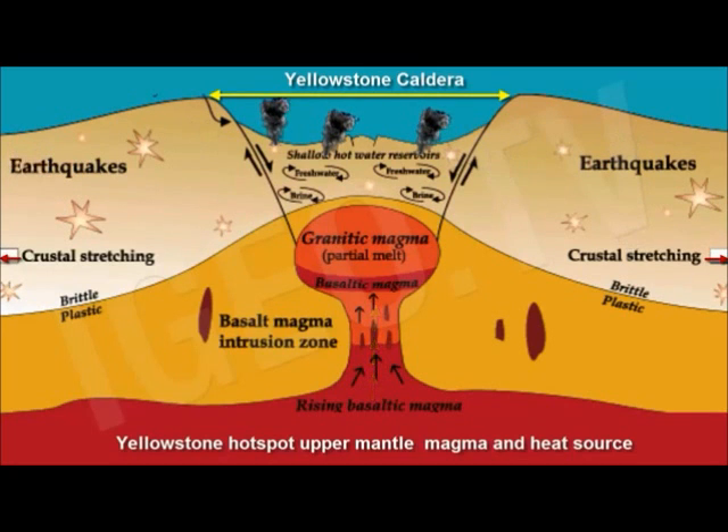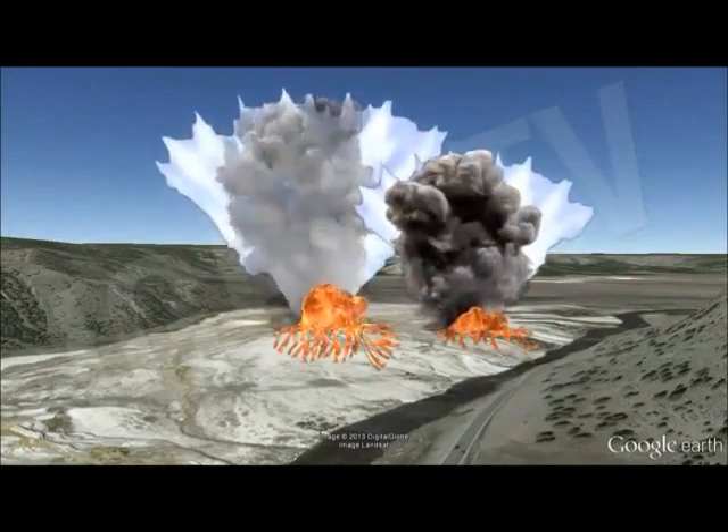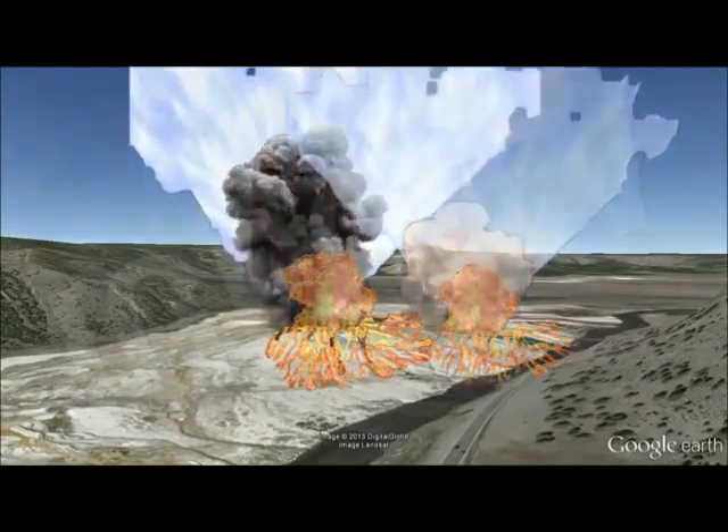Together, the three catastrophic eruptions expelled enough ash and lava to fill the Grand Canyon. In addition to the three climactic eruptions, activity associated with each of these three caldera cycles produced dozens to hundreds of smaller eruptions that produced both lava and pyroclastic materials.